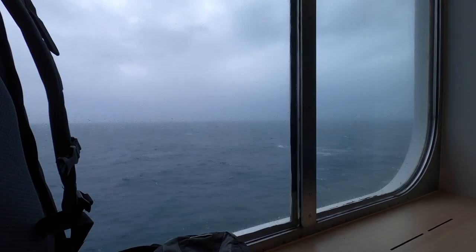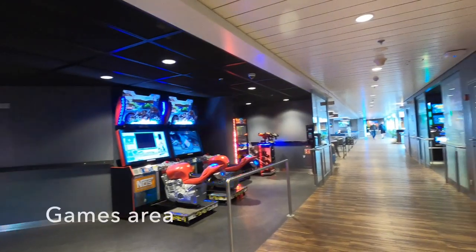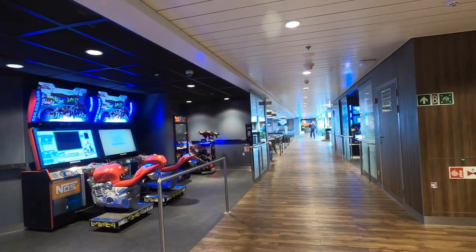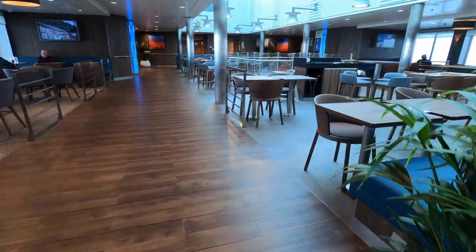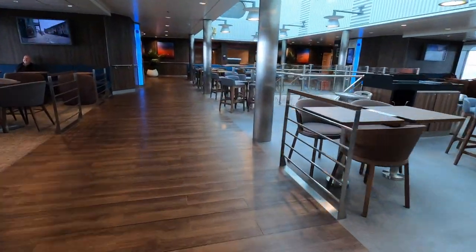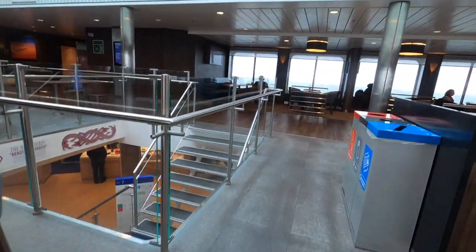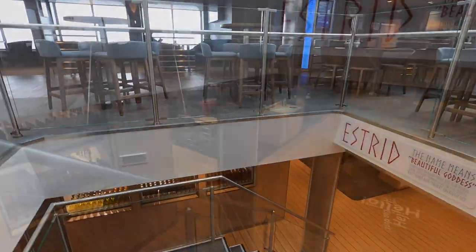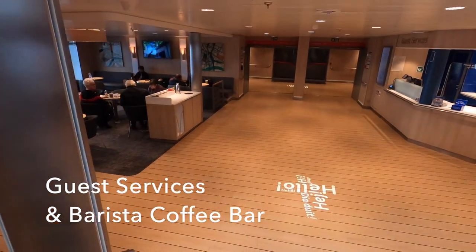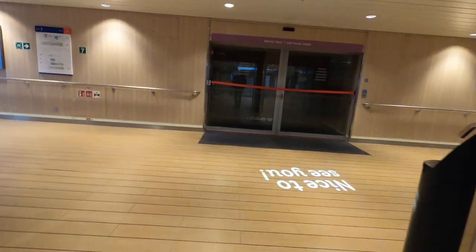Before we get to Dublin let's have a closer look at the Stena Estrid. Up here on deck 8 is the obligatory games area, and then we come through to the sky bar, which has a very airy feel with the natural light of the atrium. Down on deck 7 is where guest services and the coffee bar are located, with straight ahead giving access to the car decks. Feeling brave, let's go through these heavy doors leading back out onto the promenade deck.